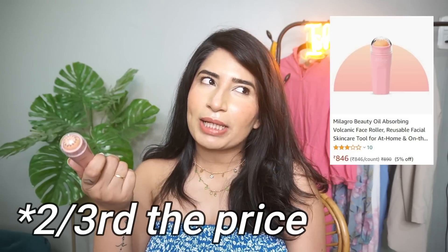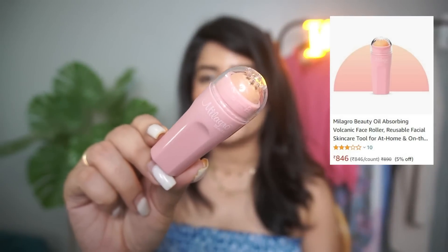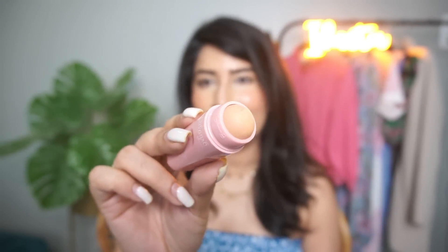Let's start with the first item, which is the Volcanic Roller. A few months ago I saw a viral post about the Revlon Volcanic Roller — you can roll it on your makeup to absorb the sweat and oiliness that gets over your makeup. That was very expensive, like Rs. 1,300–1,400, and wasn't even available on any Indian site. So I got the dupe from a brand called Milagro — it's about one-third the price, around Rs. 800. The packaging is cute with a pink design. It comes with a lid cover, and this is the roller — literally like a clay stone sort of thing. I already put it on Instagram. The first time I used it, it actually absorbed the oil and I was super impressed, but I wanted to give it more time before making a full review video.